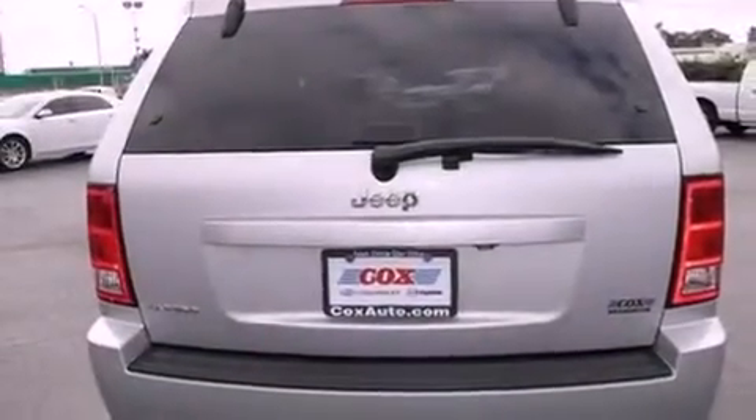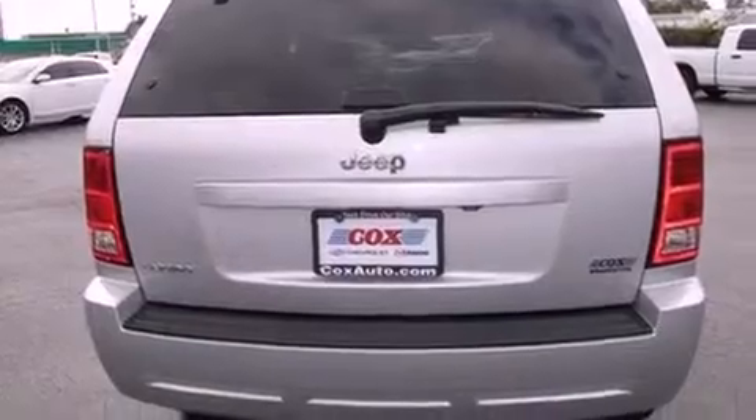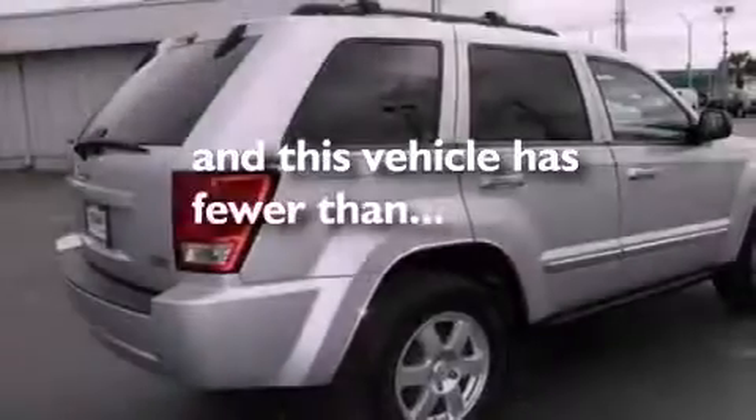Also included are a full-size spare tire, halogen headlights, heated side view mirrors, and this vehicle has fewer than 32,000 miles on the odometer.